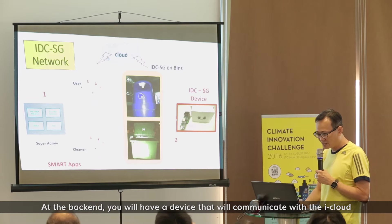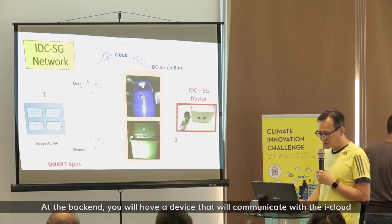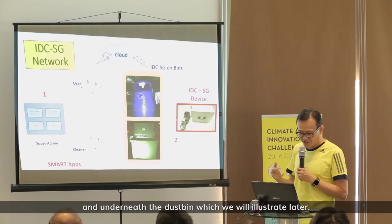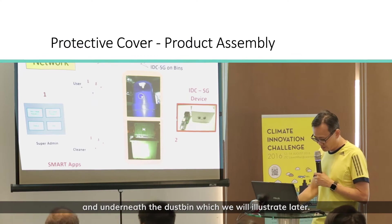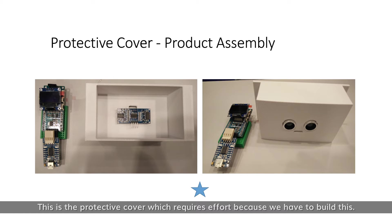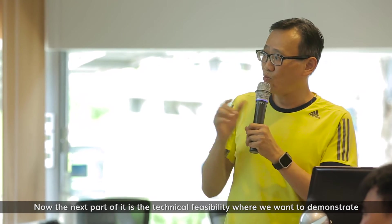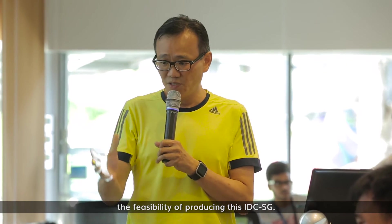On the back end, you will have a device that communicates with the iCloud. This device is planted on and underneath the dustbin, which we will illustrate later. There is also a protective cover which requires effort to build.